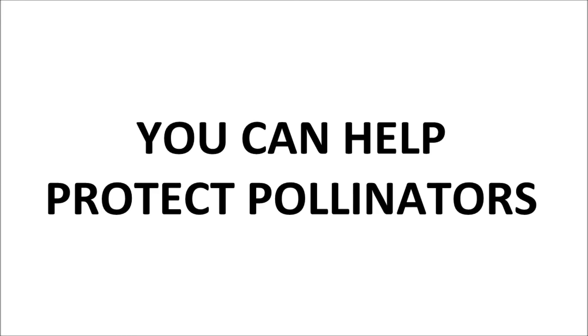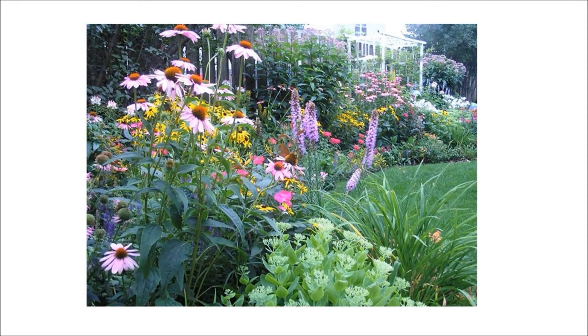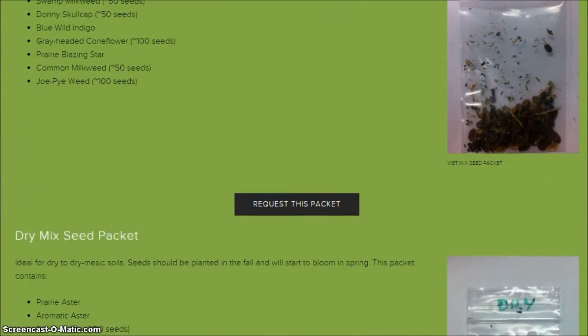Fortunately, there are many ways that you can help protect pollinators. Consider planting your very own native garden using pollinator-friendly species. To learn more about caring for native seedlings, visit thepollinatorproject.org where you can also request free seed packets.